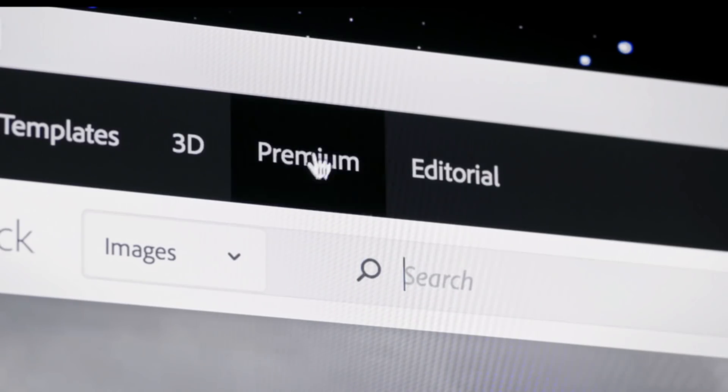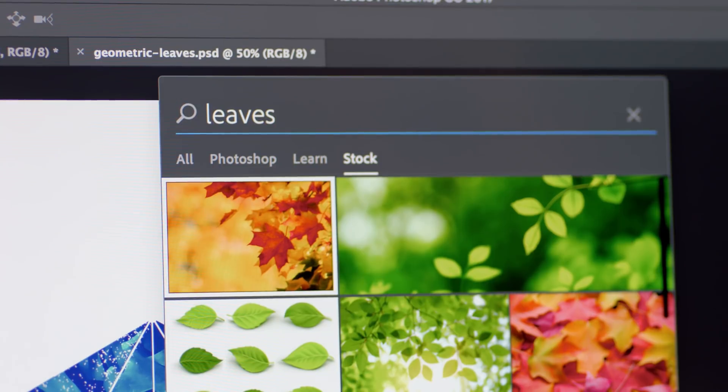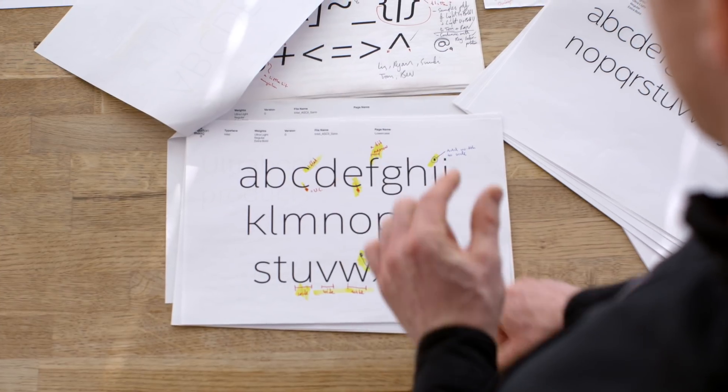Creative Cloud also comes with services like Adobe Stock and Typekit. Get a jump on your projects with access to millions of high-quality images, graphics, and videos right inside your apps, and choose from thousands of beautiful fonts from the world's leading type foundries.